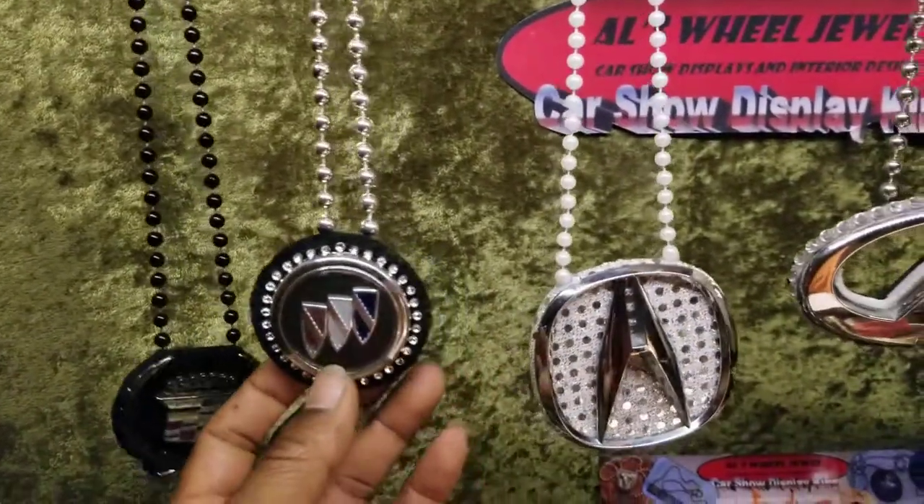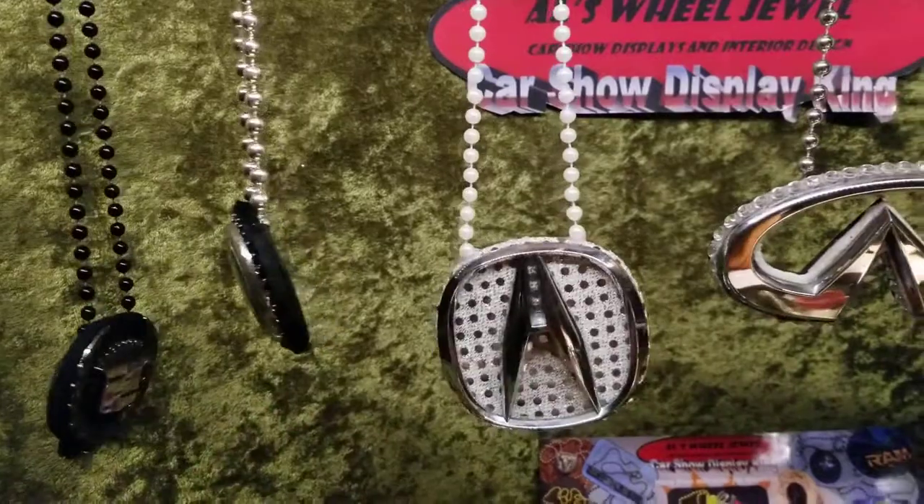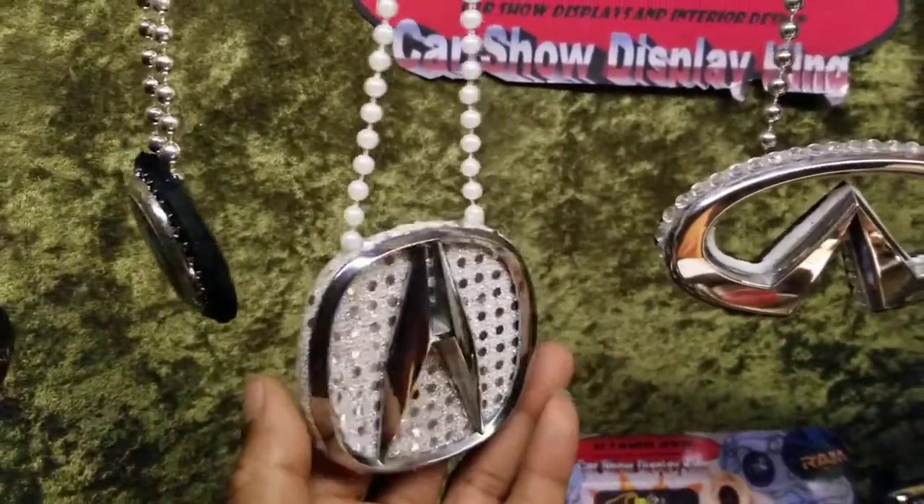Are you ready for your car club to be busting out? Are y'all walking up like that? Come on now. Look at the background on there — these are all custom made.